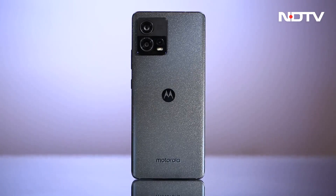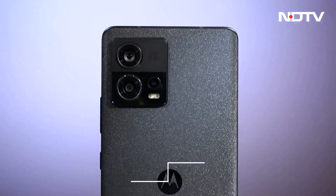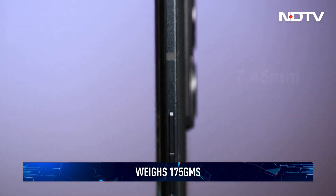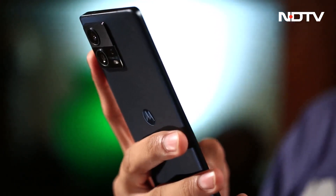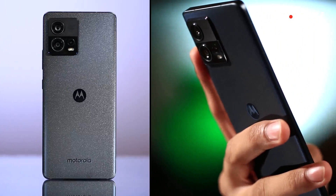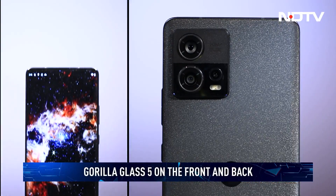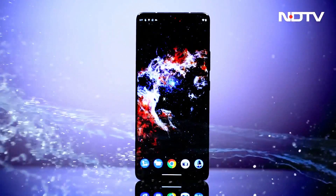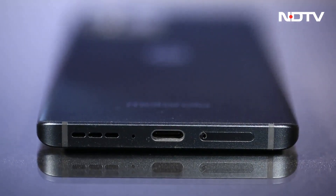Right out of the box, the Moto Edge 30 Fusion is a good-looking device. The curved display and matte finish back give it a premium look. The phone is fairly light at 175 grams and slim at 7.45mm, making it one of the thinnest phones. It fits comfortably in one hand and the matte finish keeps it free from smudges and fingerprints. Both front and back have Gorilla Glass 5 protection. The phone comes with an IP52 rating. There is no 3.5mm headphone jack, but it offers a stereo speaker setup.